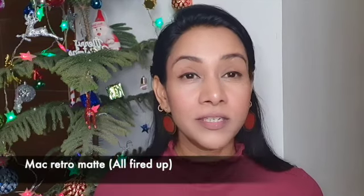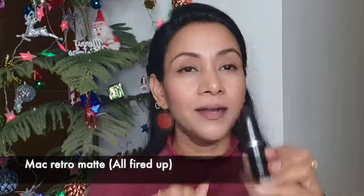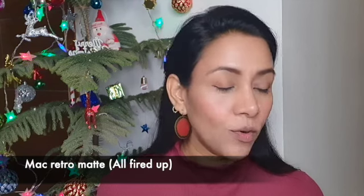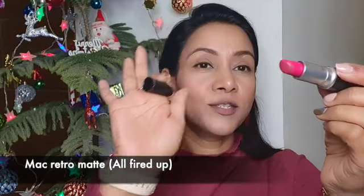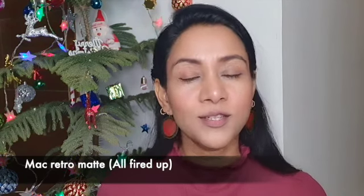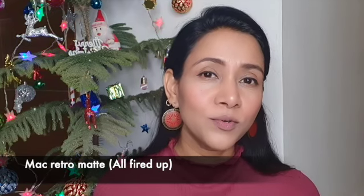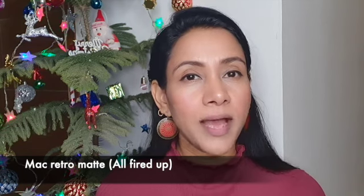Moving on to the third lipstick — this is from MAC, in the shade All Fired Up. This is one of a very unique and beautiful color and one of my most favorites out of all five lipsticks. It is a bright fuchsia pink color — the kind of color which looks good on a lot of skin tones. It goes really well with traditional outfits and also if you're wearing an overall black or neutral dress but want to add a pop of color on your lips.